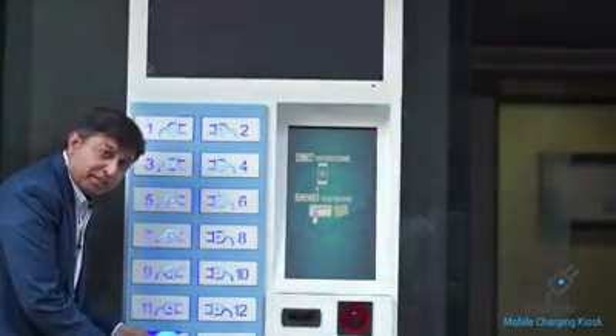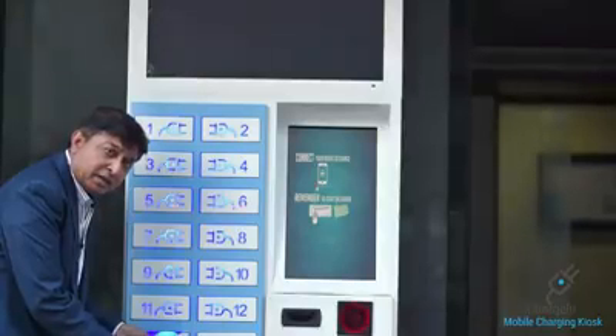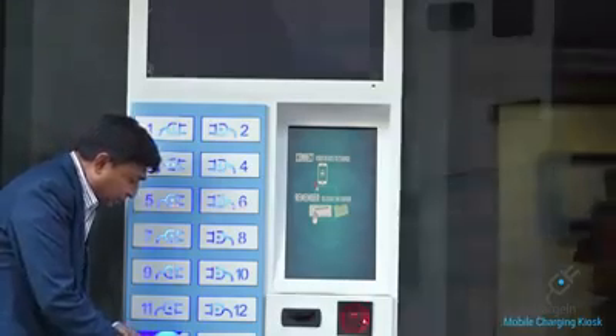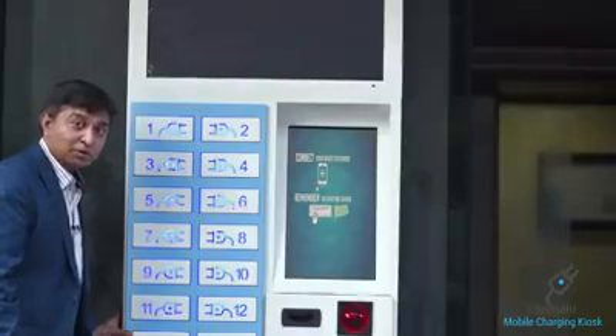There are all the charging options available inside: you have an Android connector, a Type-C pin, and a USB charger — so you can plug in your phone in any way. Once the phone is placed and connected, you have to close the locker. Until you close it, the mobile charging will not start. Simply close it.